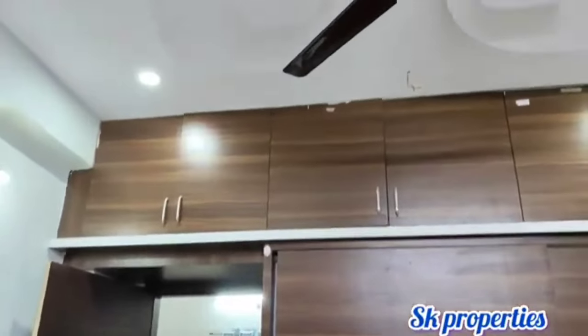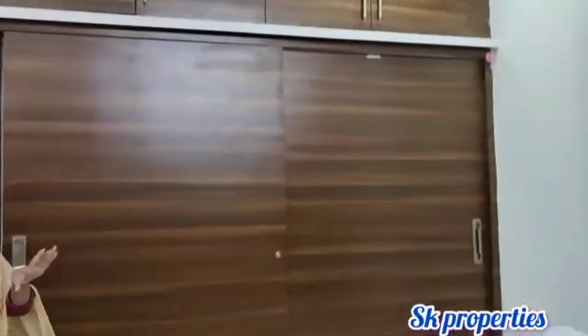Let's check one of the bedroom views. This is a guest bedroom. This is a small unit.